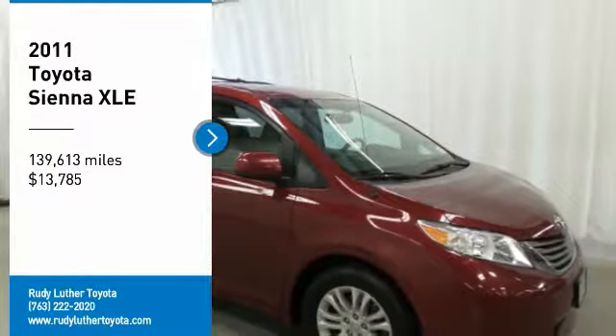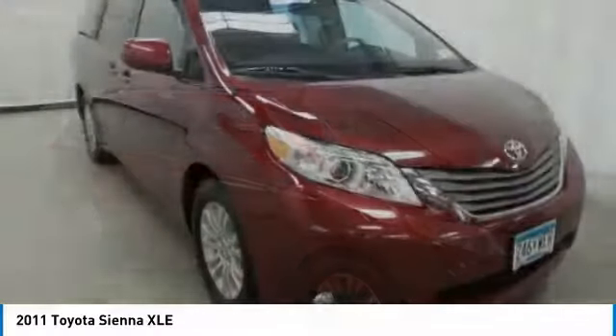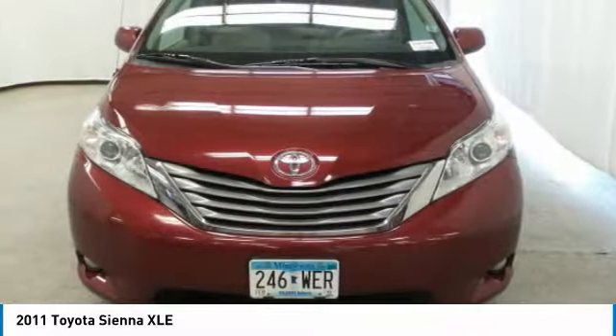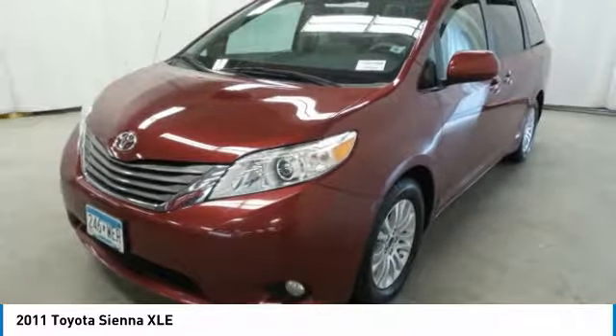We are pleased to show you the 2011 Sienna. Sienna offers excellent overall quality and long-term dependability, making it a hassle-free vehicle to drive day in and day out, while contributing to peace of mind on long road trips.